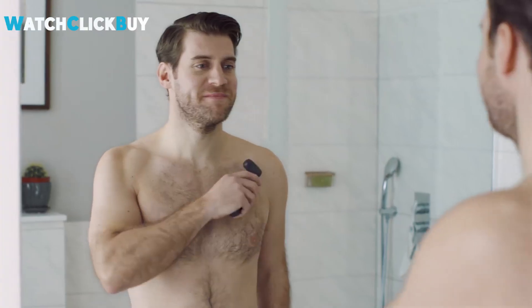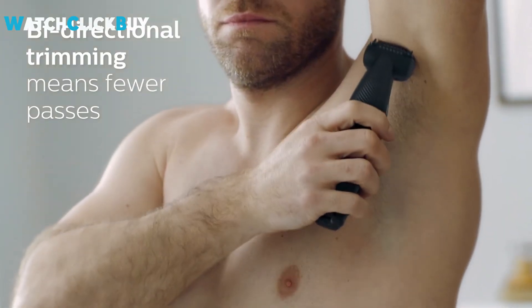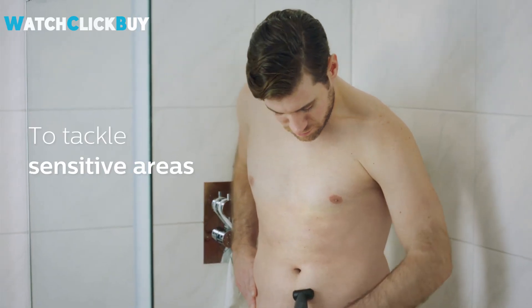If any of the products shown interest you, you will find quick access to purchase them through the links provided in the video description. So, let's go find it out.